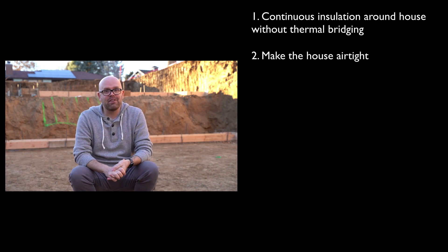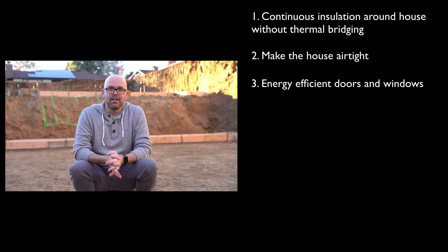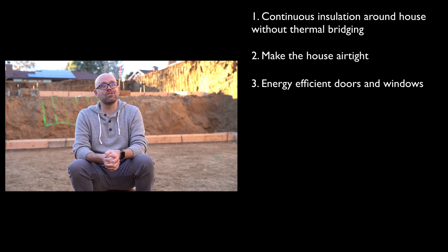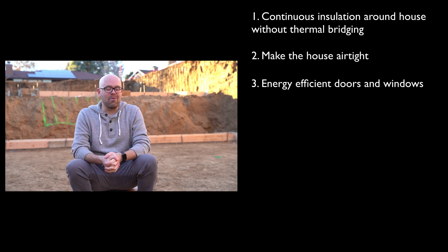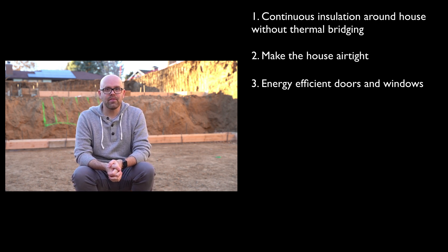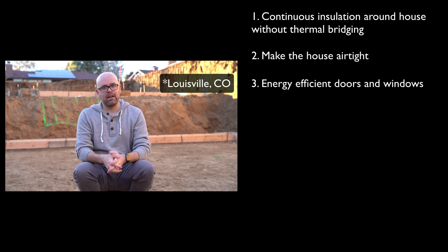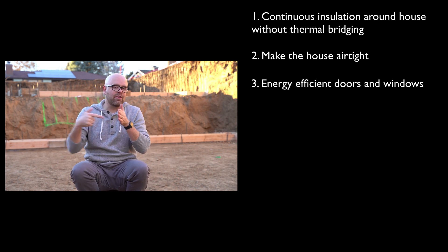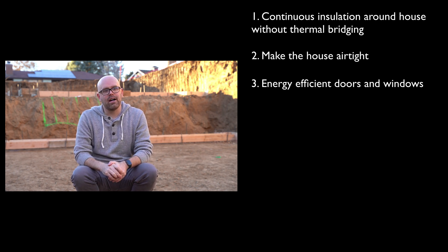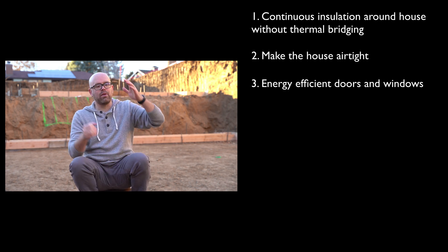The third principle of passive house building is to have as energy-efficient windows and doors as makes sense for your area. In Colorado, we do get really cold days and weeks. The windows we're getting are from a company called Alpen Windows in Boulder, Colorado, and they're going to be triple-pane windows with breaks inside so that cold air can't go through the window sill or framing. Our windows and doors will be airtight, with very good gaskets to seal when you close them.